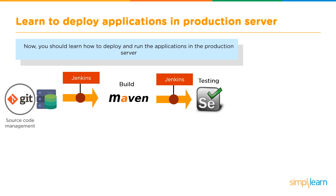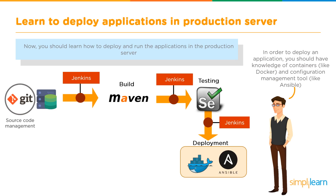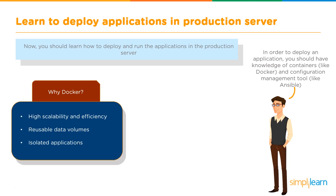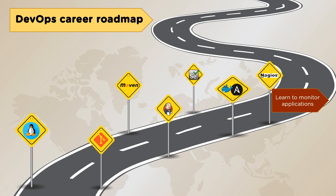Next, learn to deploy applications in production servers. You should have knowledge of containers such as Docker and configuration management tools like Ansible. Docker helps with containerization — offering high scalability, efficiency, reusable data volumes, and isolated applications. Ansible uses a push-based configuration, is agentless, and uses SSH for secure connections, enabling you to push configurations to multiple servers and maintain them in the required state.